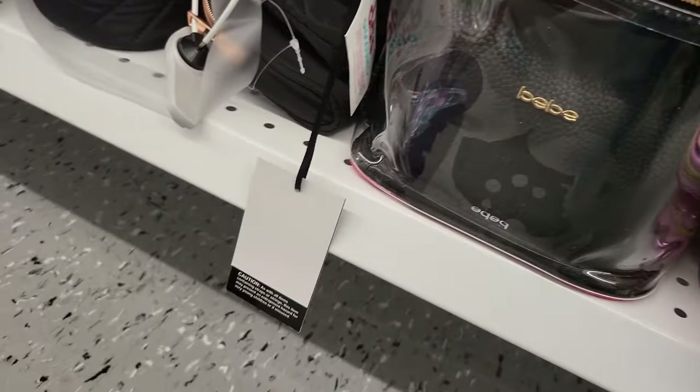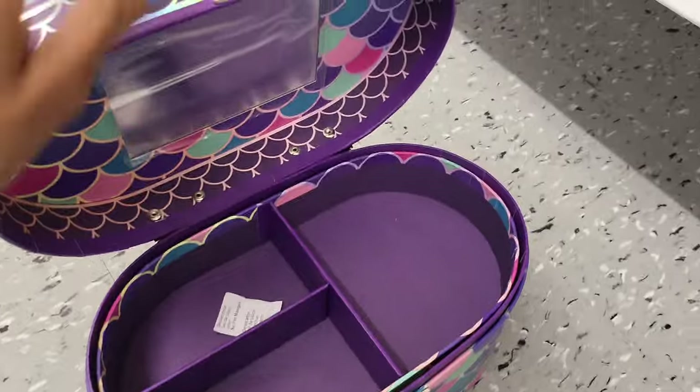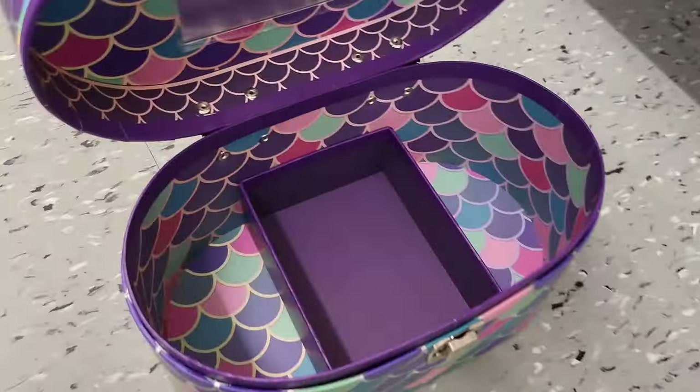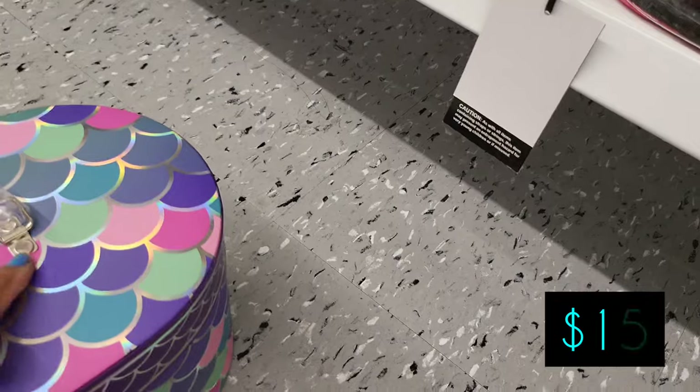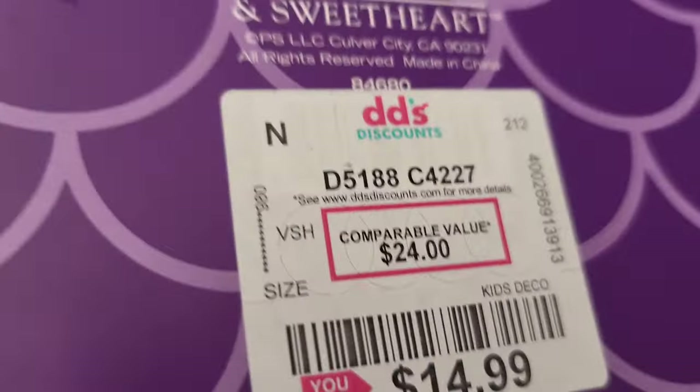I'm down here opening it up and it has compartments, so you can keep jewelry in there or whatever you have — if you do nails, just any accessories in different compartments — and it's $15. It's very well made.